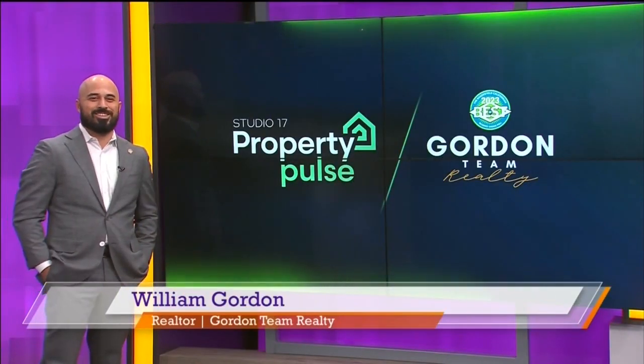It's time for Property Pulse. This gives us insight from top real estate experts in Bakersfield and takes you inside some of the hottest properties on the market. We have the award-winning Gordon Team Realty here to help guide us. With us now is William Gordon. Welcome.